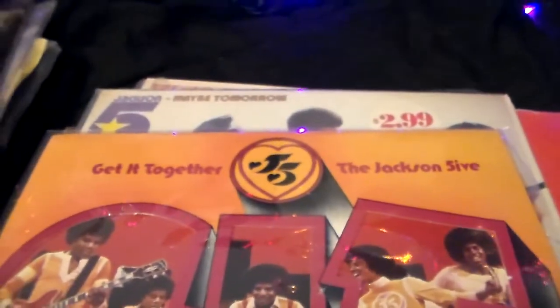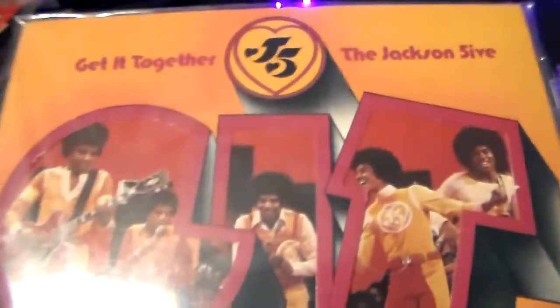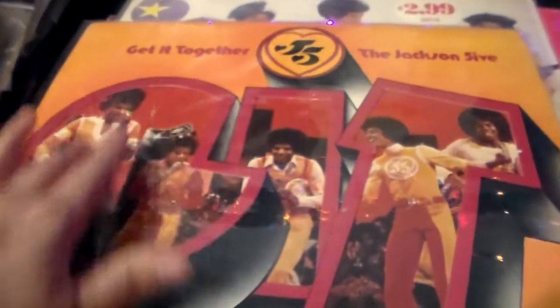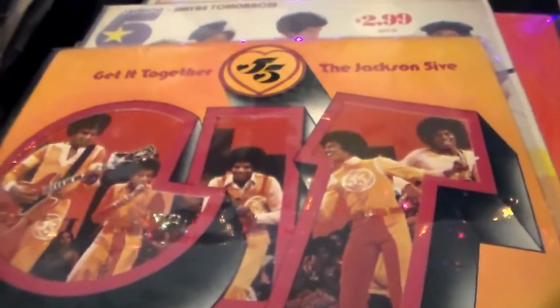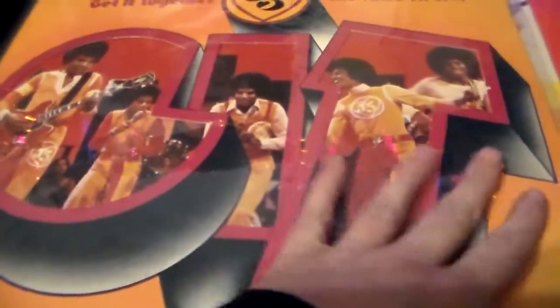We're going to start off with Get It Together by the Jackson 5. This is the Punch-Out version, so Get It Together is cut out and they're behind it. There's another version that's just red and the Jackson 5 are not on the cover, but this one is the Punch-Out version. I don't have the other one to show you guys though, sorry.